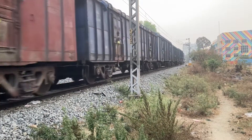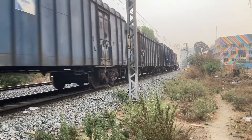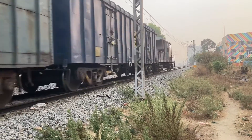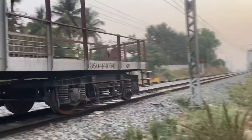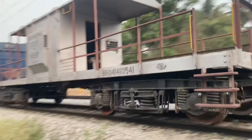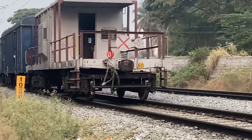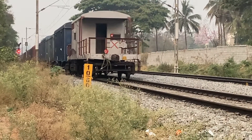Here comes the caboose — where the crew car sits, which is the last car. It's called the caboose. Here goes the caboose. It's braking again.